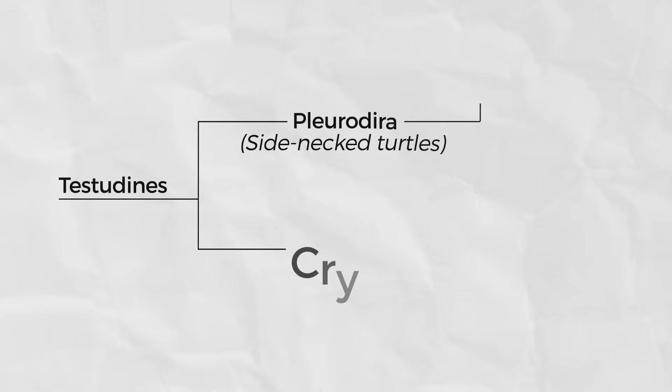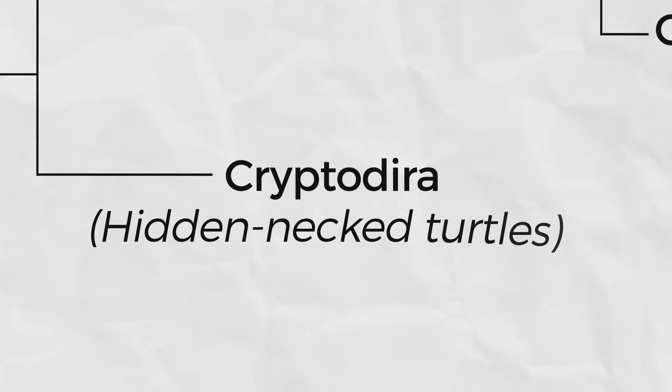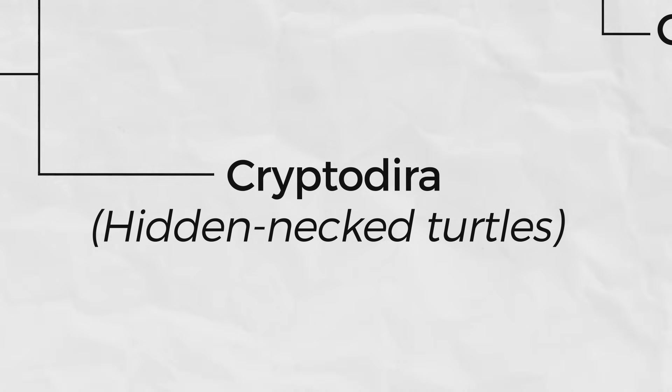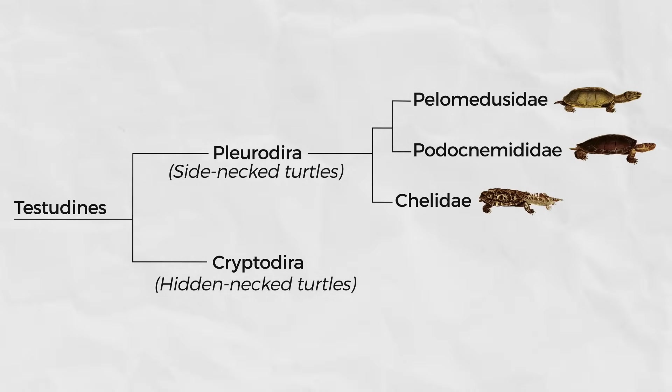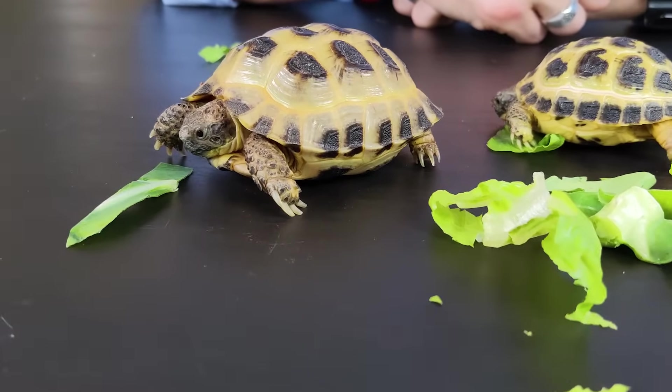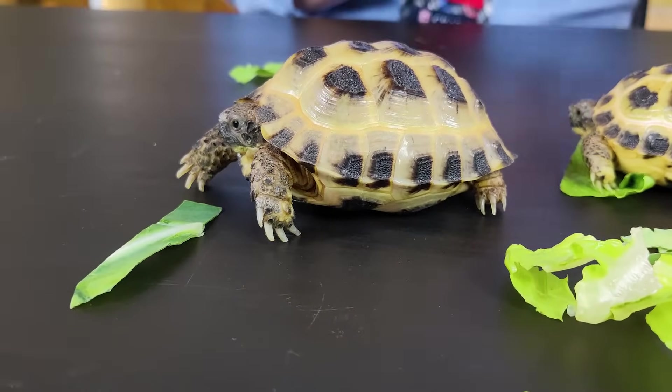And that gets us to the Cryptodira — the hidden-necked turtles. Unlike the Pleurodira, which tuck their heads into their shells sideways leaving their neck visible, these guys pull their heads straight into their shells, concealing their necks. The remaining 11 families of turtles all fall into this group.